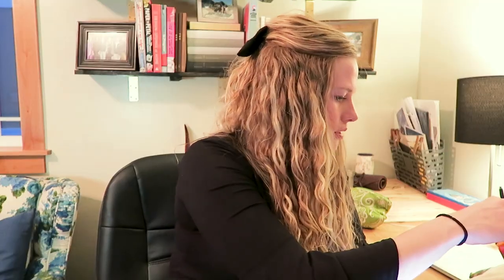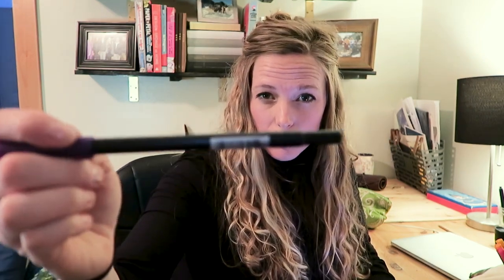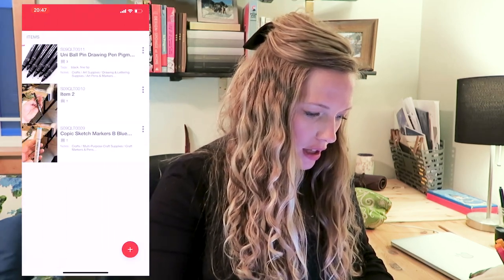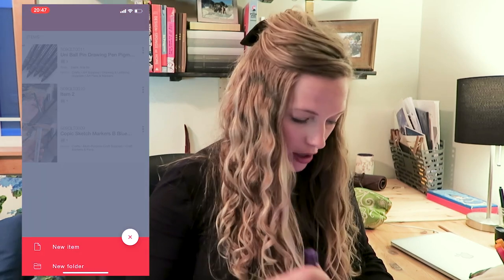Today we're going to focus on markers. Let's use a Tombow marker as an example — I'm a big fan of these. Similar to a lot of art supplies, these are sold individually at some stores so there's an individual barcode on each one. We'll go into Art Supplies > Markers and add a new item for this Tombow marker.